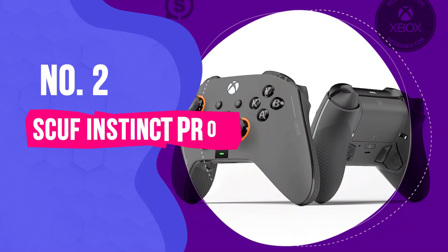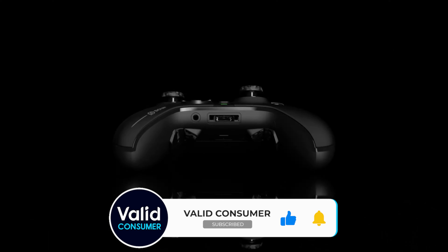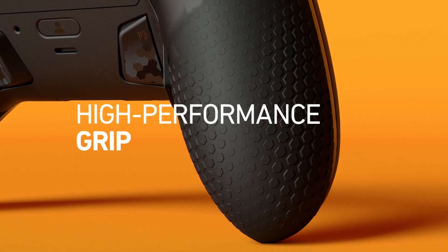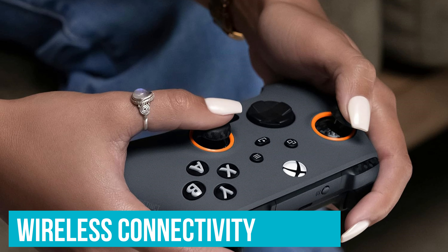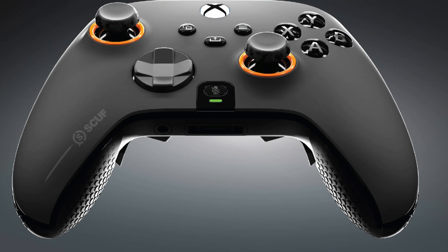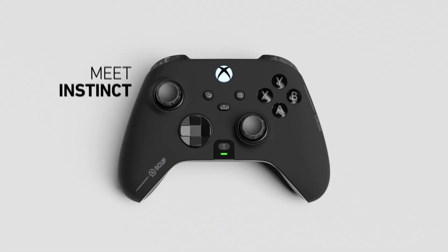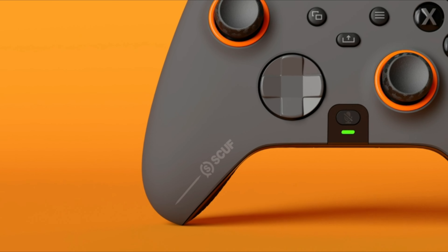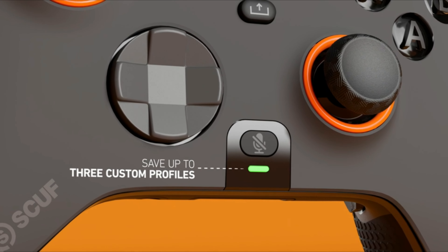Number 2: Scuf Instinct Pro — Most Comfortable PC Gaming Controller. If you're looking for ultimate comfort in a PC gaming controller, the Scuf Instinct Pro is your best bet. It features a high-performance grip that ensures your hands stay put even during the longest gaming sessions — no more slipping or discomfort. The wireless connectivity means you can play from the comfort of your couch without getting tangled in cords. The controller also features four embedded remappable paddles on the back; in an intense first-person shooter, these can be configured to handle up to 15 different functions, shaving precious milliseconds off your reaction time.